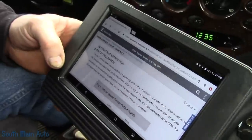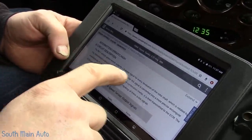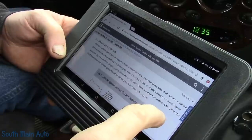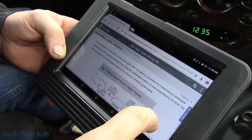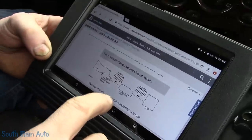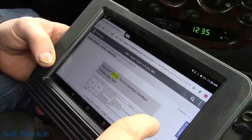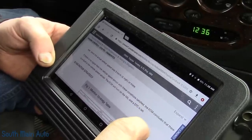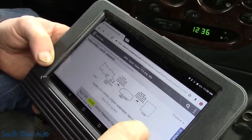I pulled up Mitchell and it says the number one vehicle speed sensor outputs four pulses per revolution of the rotor shaft, which is rotated by the transmission output shaft via the driven gear. Then it is sent through the speedometer and then to the ECM — I was right. So that's kind of interesting. I was looking at one of these the other day and it worked totally different — I thought the two-wheel drives were that way.